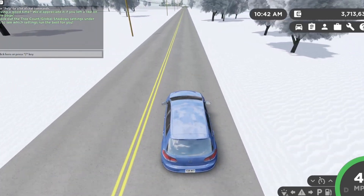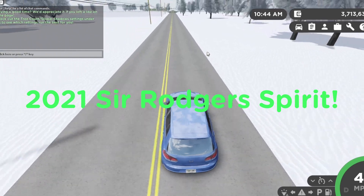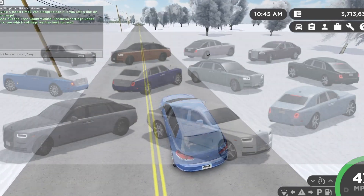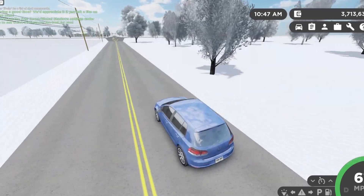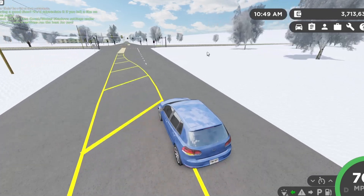It was modeled by Cade — fictional name — and here's what the vehicle would look like in Greenville. This looks so sick! This might actually be a vehicle I would drive or at least review for a video.